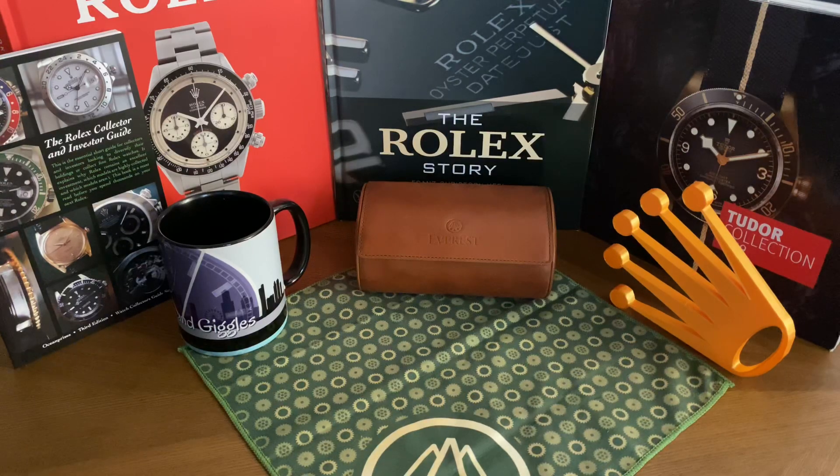Hopefully Tudor is setting up this watch like Rolex does — release a precious metal version and then a steel version down the road. I'm hoping Tudor is going to do the same thing and release a steel version of this watch in the Black Bay 58 case. That would be awesome.